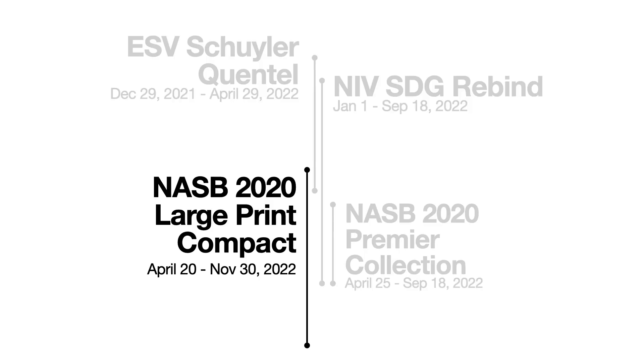By about October, I said I think I could squeeze in another Bible read-through. So I picked up the NASB 2020 Large Print Compact again and read it until November 30th — so I finished that one really from April to November.